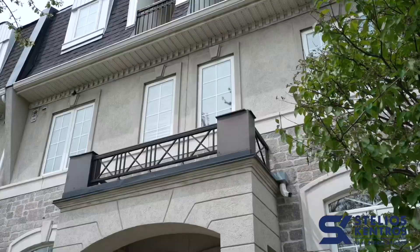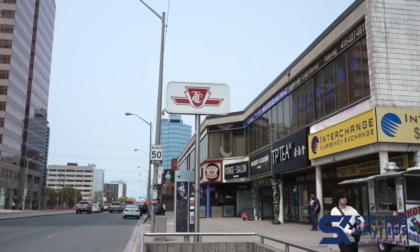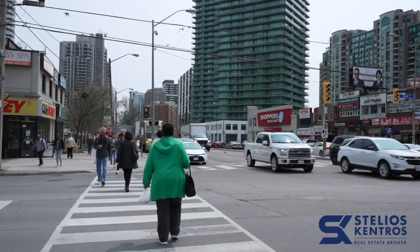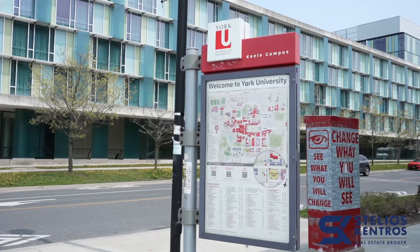Welcome to one of our newest listings at 138th Inch Avenue West, beautiful three-story townhome situated in one of the most sought-after areas of North York. Walking distance to subway, incredible restaurants, great shops and minutes away from York University.